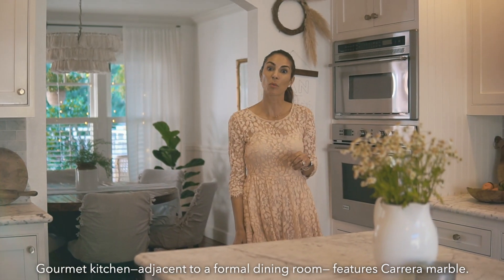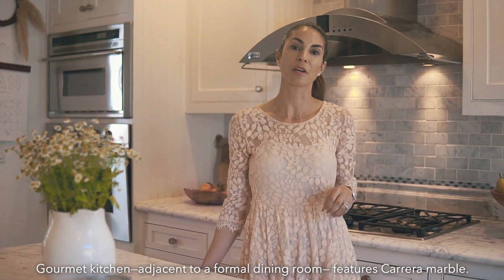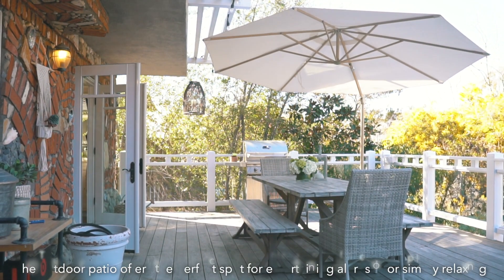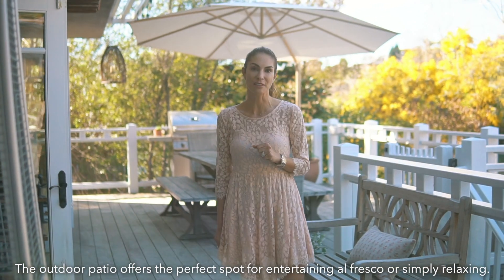This remodeled home encompasses almost 3,500 square feet and the kitchen is just beautiful with Calacatta marble countertops and access to a great deck. The outdoor spaces in this house are absolutely phenomenal and extend the living space out.